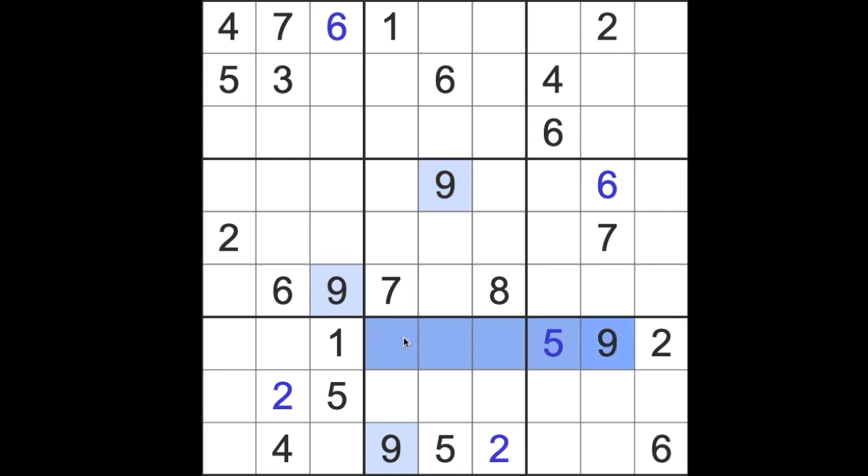Nine blocks across this row and across this row, so we can place a 9 there. Then 9 blocking up here and up here — that will put a 9 into that square. The 1, remember, blocking up here, so I'll put a 1 there, like so.